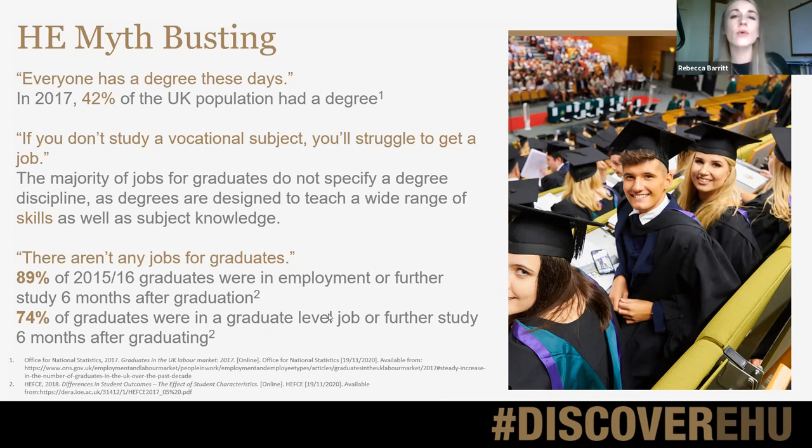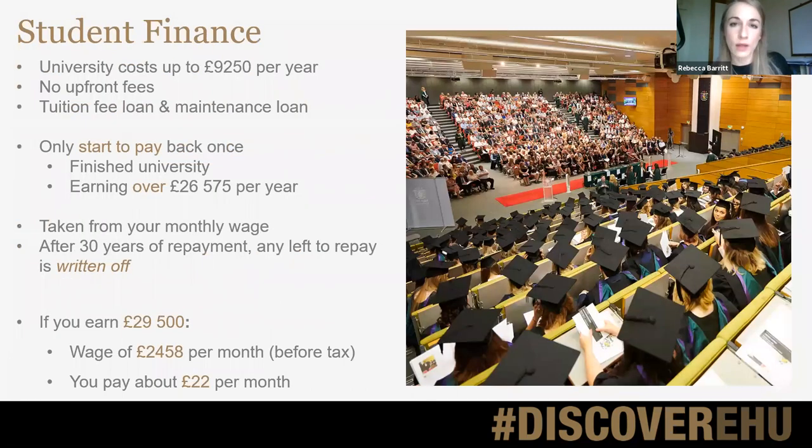Something really important to think about is student finance. We know it costs a lot of money to go to university — up to £9,250 per year of study — but the really important message is that nobody has to pay for that up front. Students are eligible for a tuition fee loan that covers the cost of those fees for each year of the course, and they're also eligible for what we call a maintenance loan to cover living costs during their time at university.